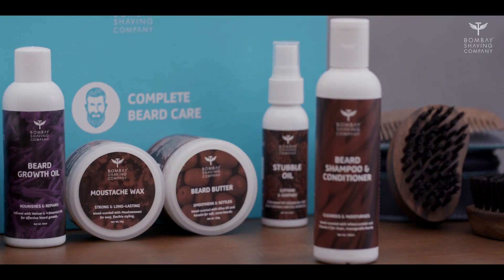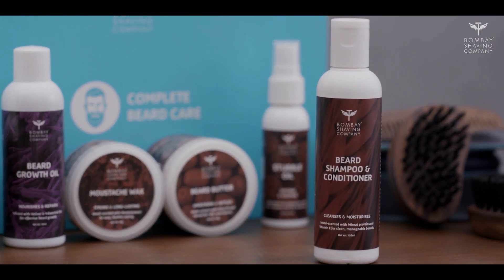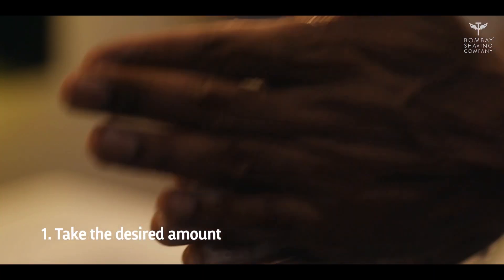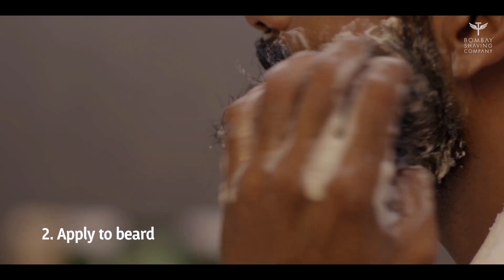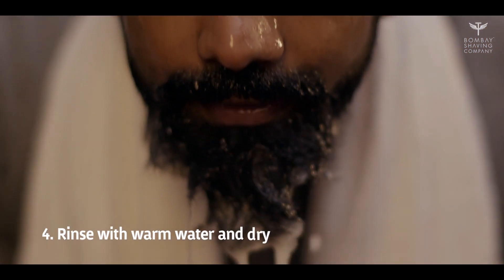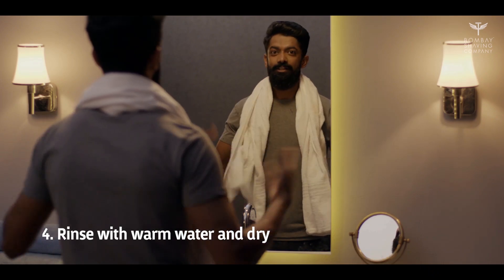Now let's get to the cleansing bit. Your beard goes through a lot day in and day out, and therefore it needs all the cleansing it can get. Bombay Shaving Company's Beard Shampoo and Conditioner helps you do just that — it aids in removing impurities and keeps your beard fresh. Very easy to use: rub the shampoo and conditioner into your beard, work it into a nice lather, then rinse with warm water and leave it to dry.